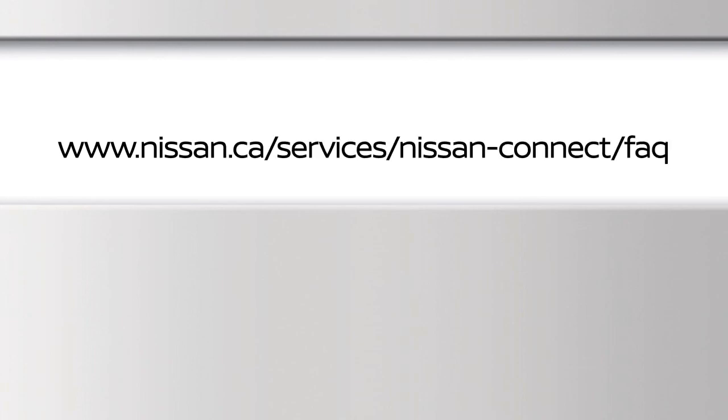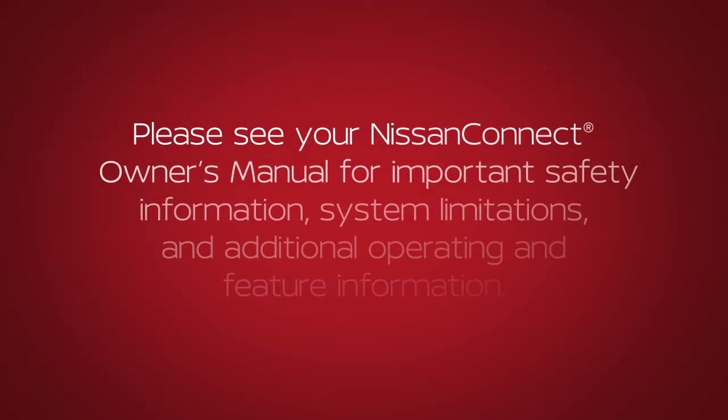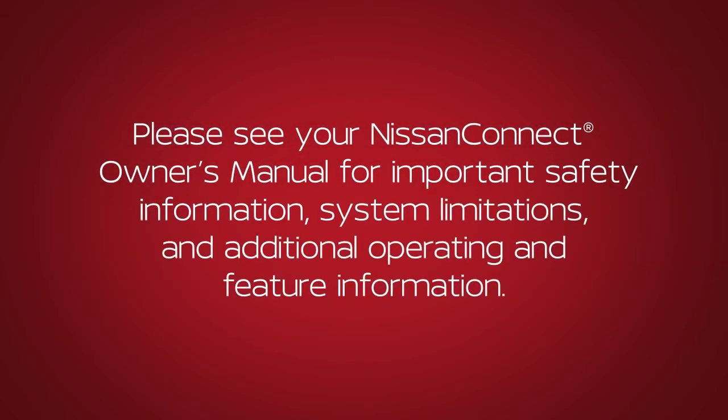For frequently asked questions, please visit this website. Please see your NissanConnect Owner's Manual for important safety information, system limitations, and additional operating and feature information.